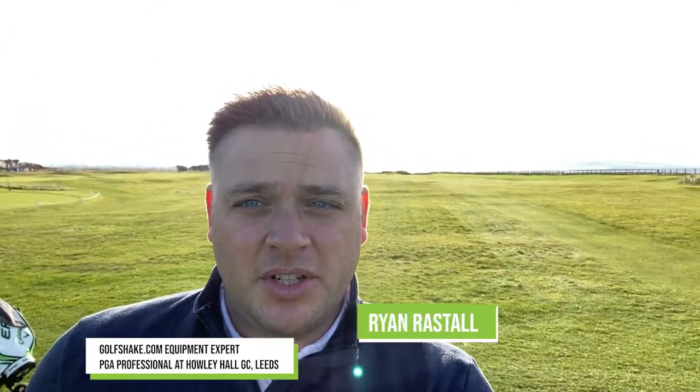I'm here on the first tee at Royal Troon. I can actually hear bagpipes in the background. What a day I've got to play this golf course - the weather is stunning, the sun is out, very little wind. Whether that's going to change throughout the round we'll see, but I'm just going to tee off the first here and we'll show you exactly what Royal Troon has in store.